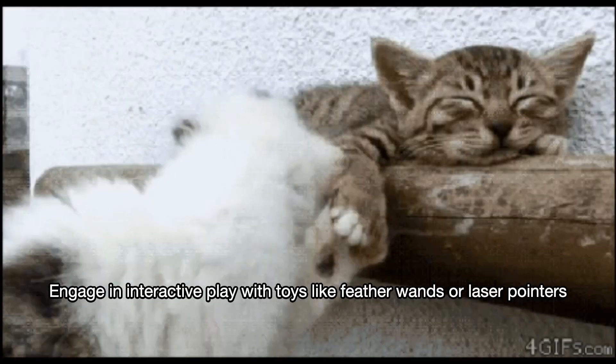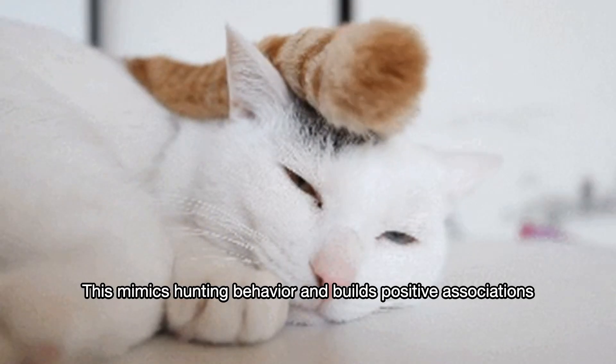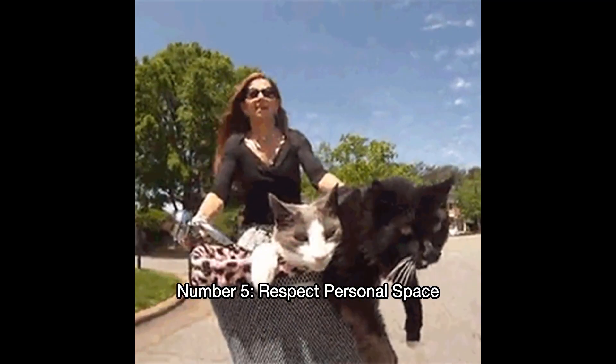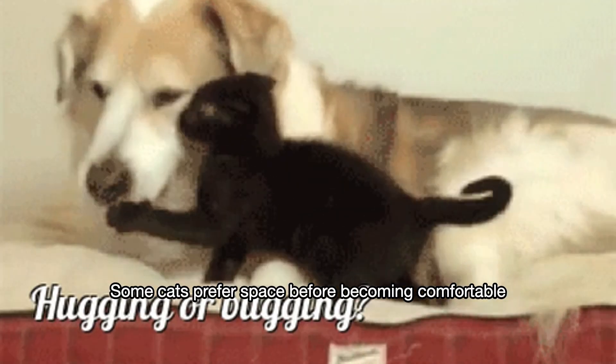Number four: interactive play. Engage in interactive play with toys like feather wands or laser pointers. This mimics hunting behavior and builds positive associations. Number five: respect personal space. Allow the cat to approach you at their own pace — some cats prefer space before becoming comfortable.